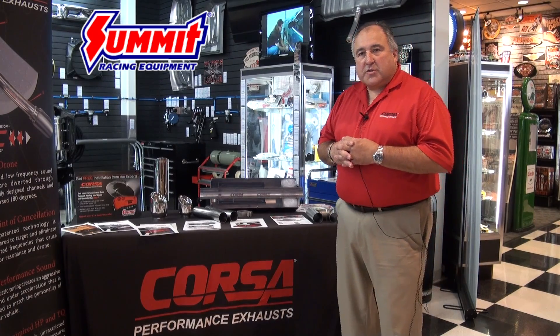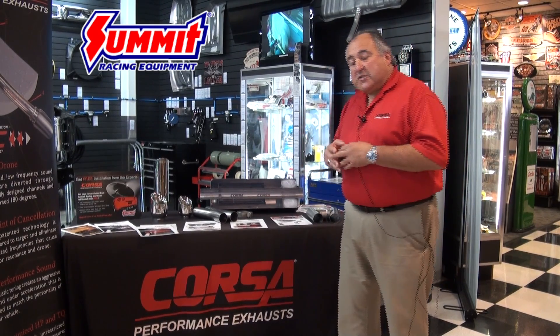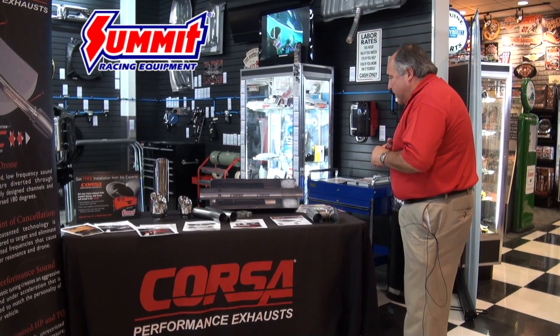Hi, this is Bob Flores with Corsa Performance and we're going to take you through a little orientation of the Corsa Performance technology and just what makes Corsa Performance exhaust systems a little bit different from the other people out there in the marketplace.